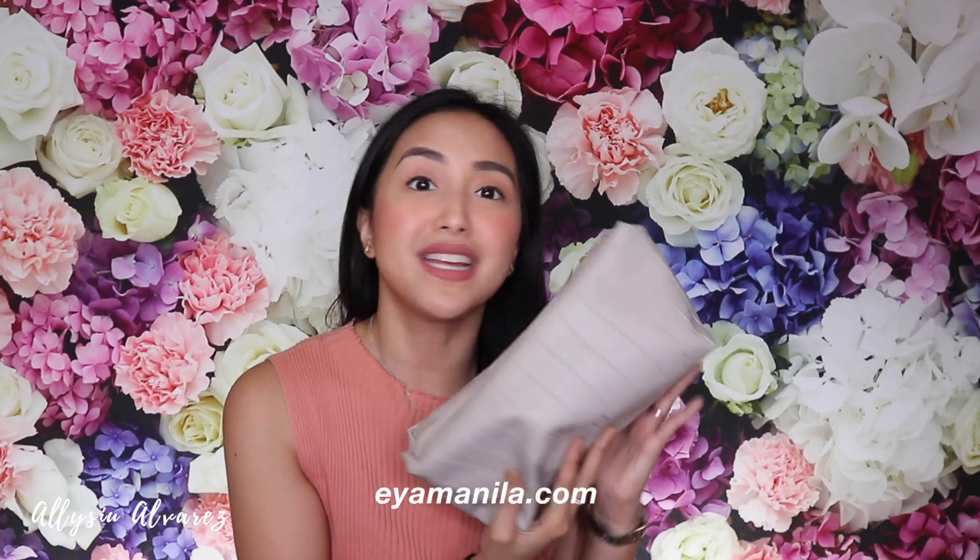So here it is. Last week I showed you what's in my bag, so now — makeup bag. This makeup bag I got from AYA Manila. They sent it to me and it's so, so cute. It's so luxurious.